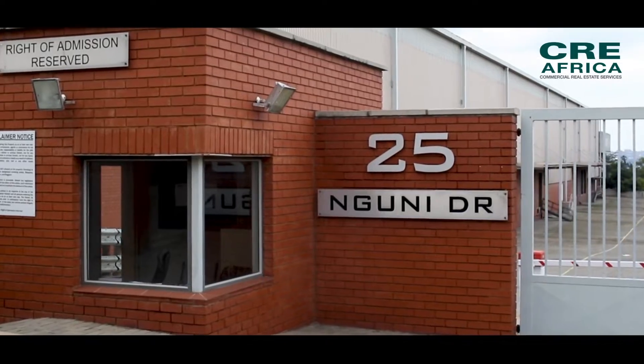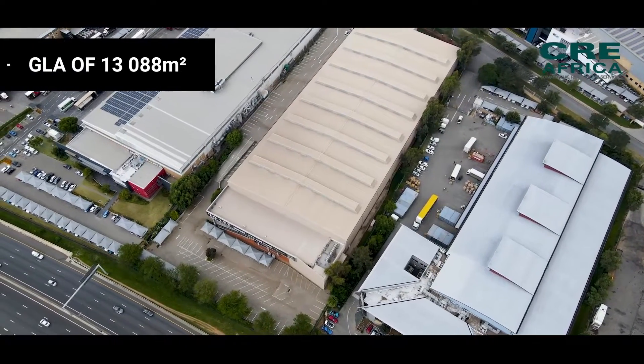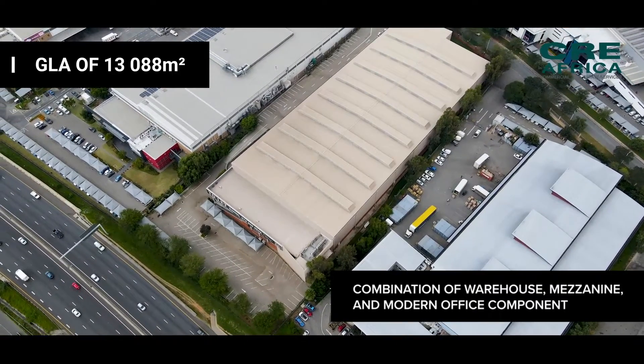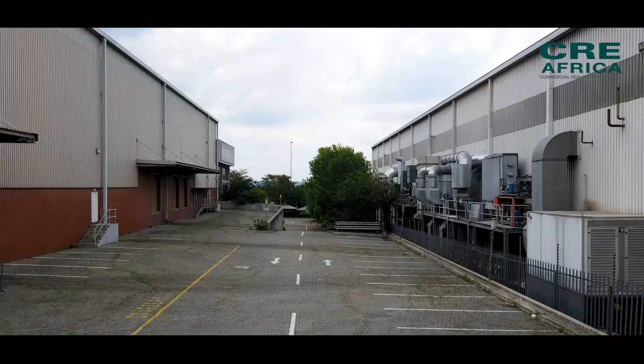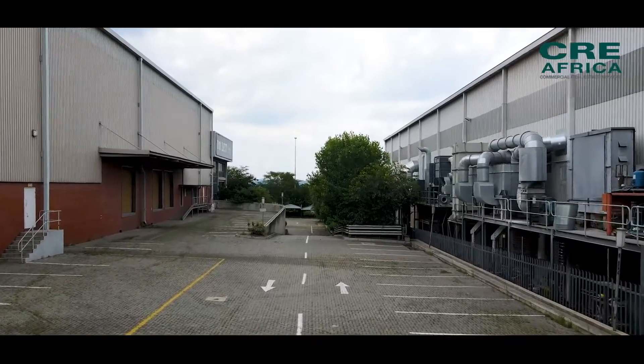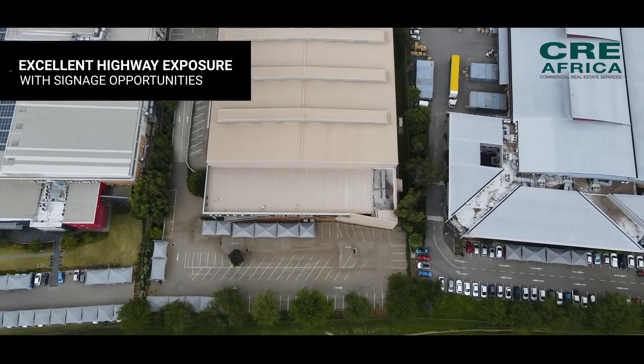25 Goonie Drive, located in the Longmeadow Business Estate, features a total GLA of 13,088 square meters with a combination of warehouse, mezzanine and modern office components. This property is fully secure with 24-hour access control and monitoring, and offers excellent highway exposure with great signage opportunities.